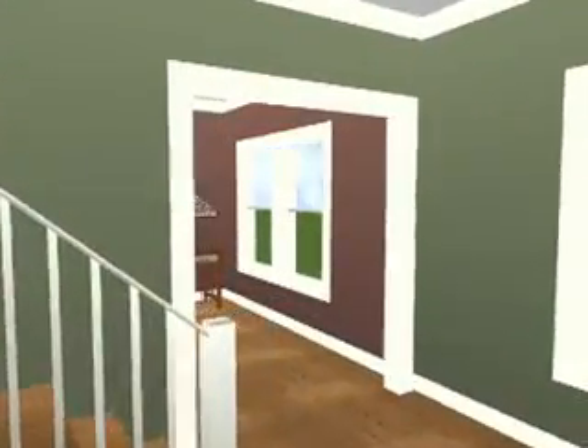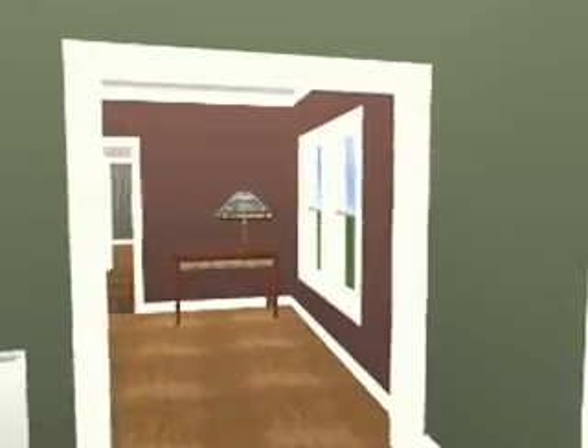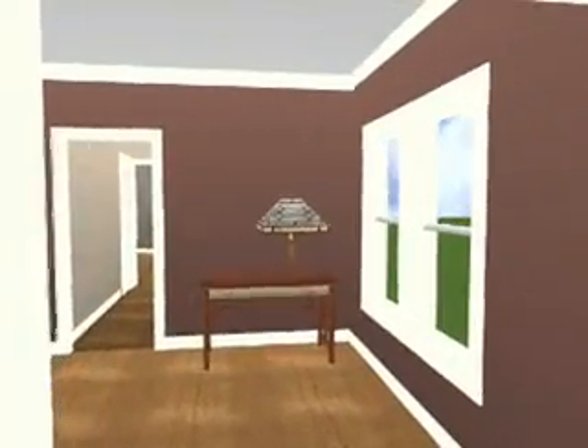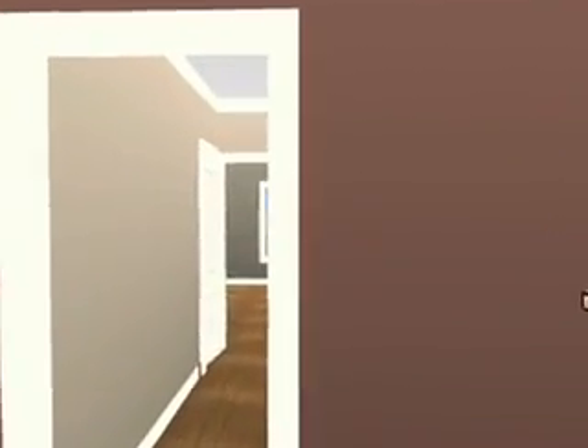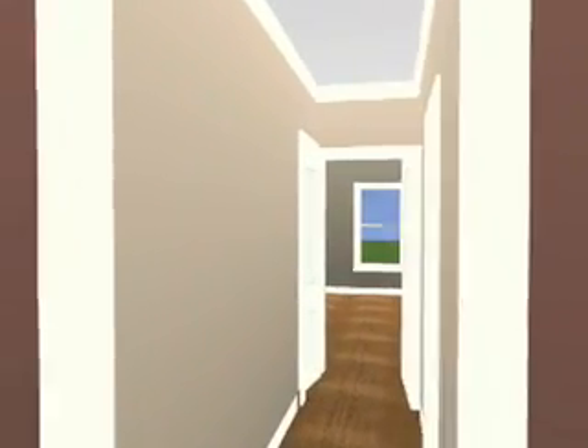And we're entering into the dining area, looking down the hallway and into the kitchen.